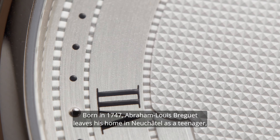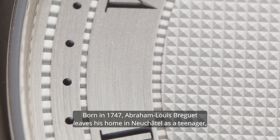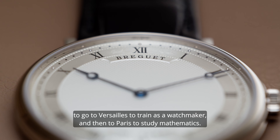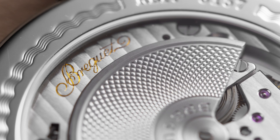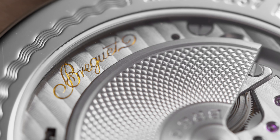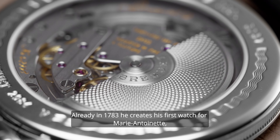Born in 1747, Abraham-Louis Breguet leaves his home in Neuchâtel as a teenager to go to Versailles to train as a watchmaker, and then to Paris to study mathematics. In 1775, he opens his first watch shop. Already in 1783, he creates his first watch for Marie Antoinette.